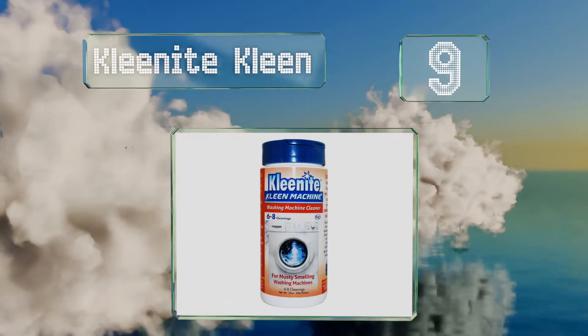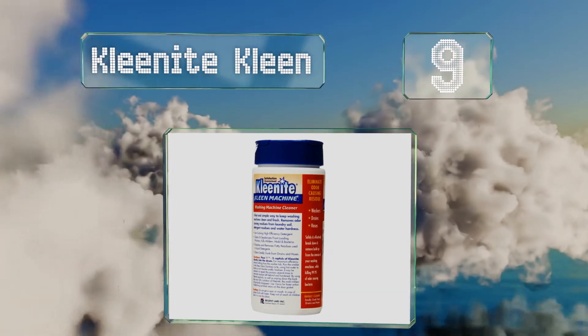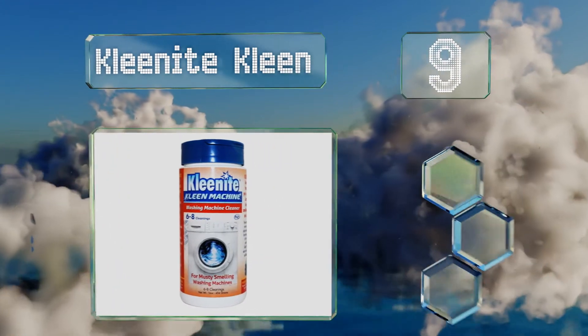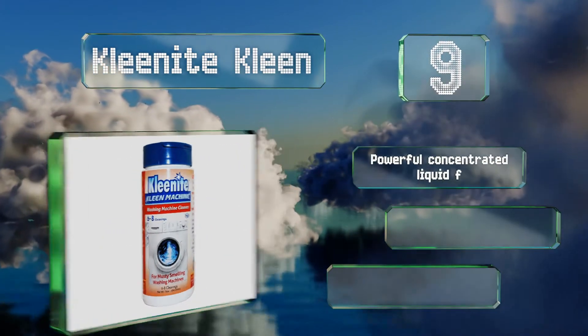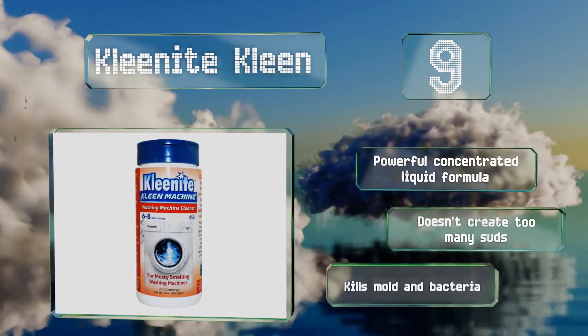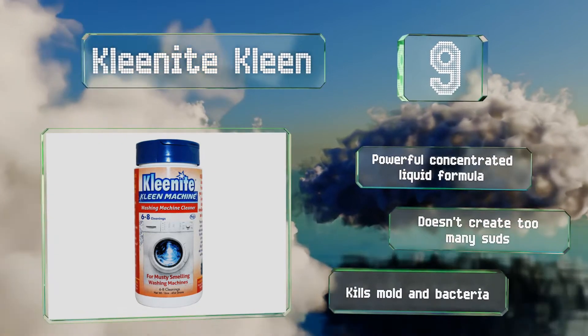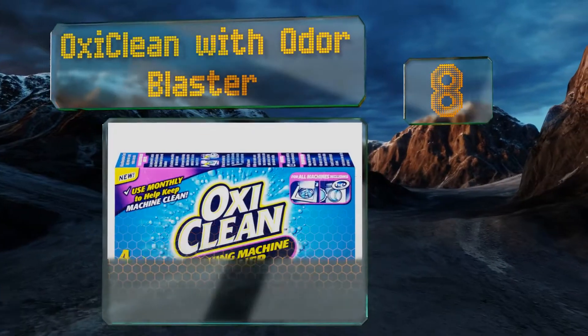At number 9, Cleanite Clean is a miracle worker that gets the job done without you having to spend too much time or money. It not only deodorizes the washer tub, but also the hoses and drains to keep smells away, though it may leave some residue behind from time to time. This is a powerful concentrated liquid formula that doesn't create too many suds, and it kills mold and bacteria.